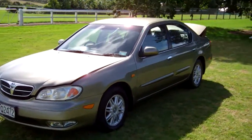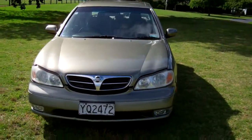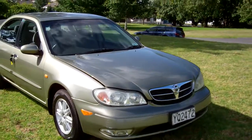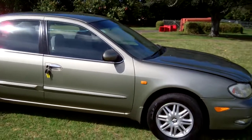Hi, Dan here from Cash4Cars. What you're looking at is our latest vehicle to go on the internet in an auction. This is a 1999 Nissan Maxima, Kiwi New ST variant, very popular vehicles. Last owner had it for eight years.